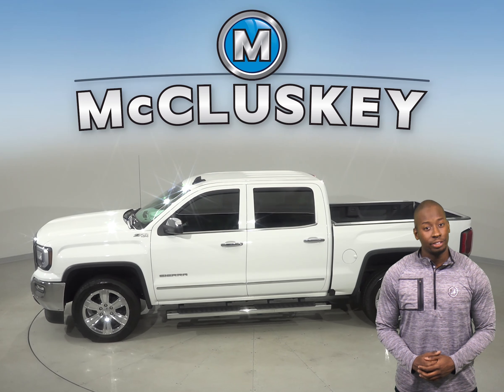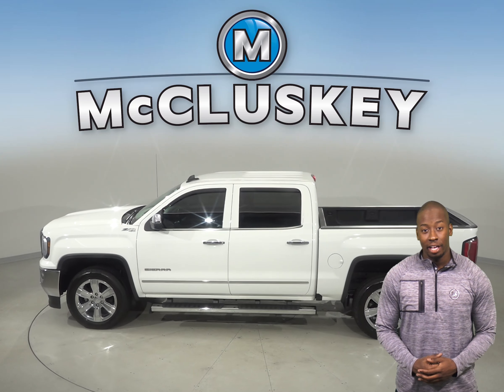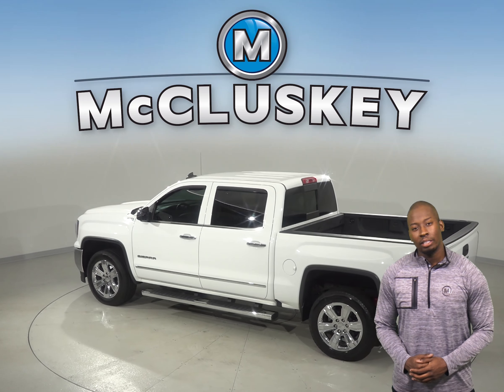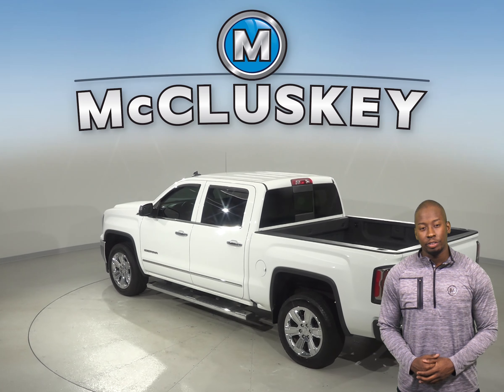This GMC Sierra has leather seats that are capable of being heated, built-in navigation, and remote start. This truck is four-wheel drive and also includes a backup camera.